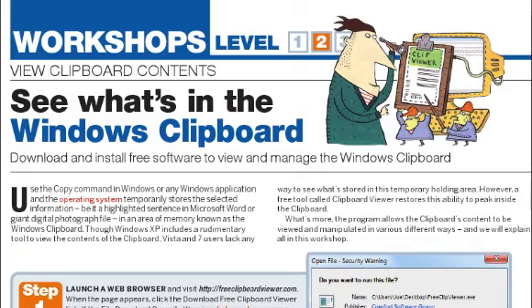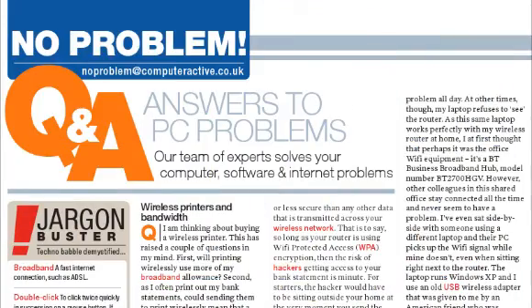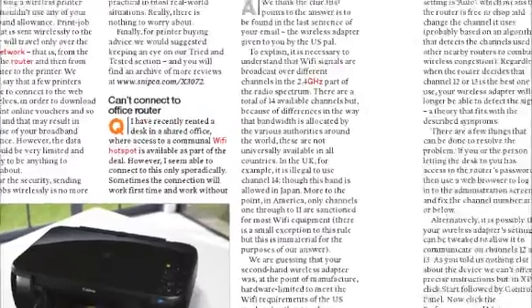Our step-by-step guides explain how to manage the Windows clipboard and organise a timetable using free software. And, as ever, our experts are on hand to solve your computer problems with three pages of questions and answers.